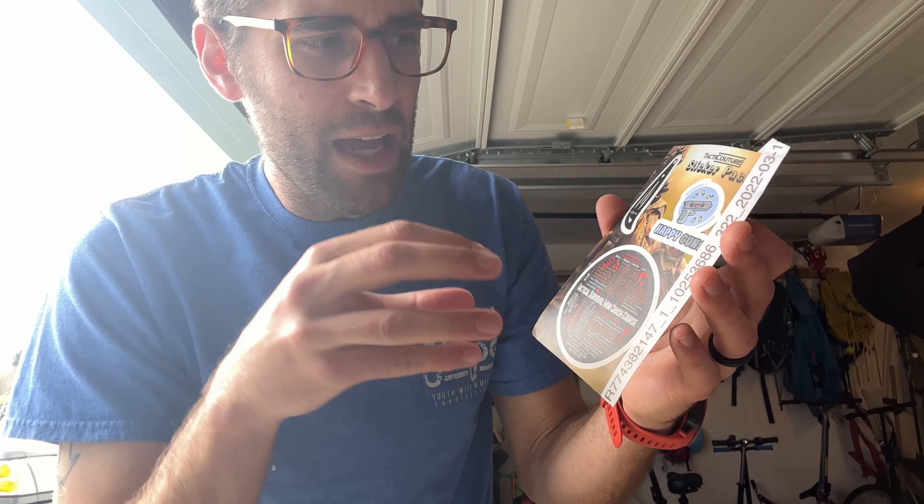So it's a Tactic Couture sticker pack, and I basically put these with all sorts of products that I sell. I also sell ballistic scarves made out of Kevlar material — they're super soft, super warm, and flame resistant because they're made out of Kevlar. I've got a lot of products I'm going to be putting these Tactic Couture sticker packs in with. I love these so much.